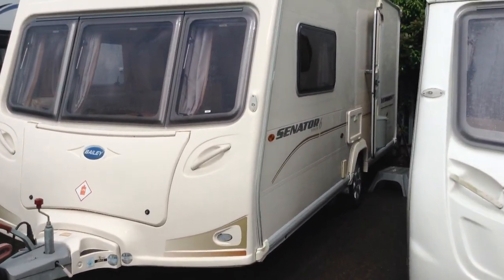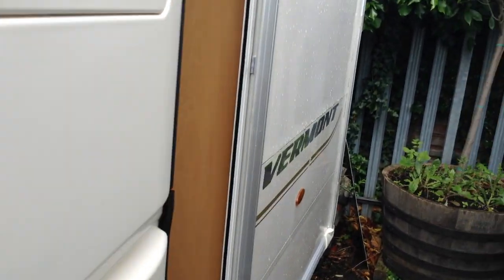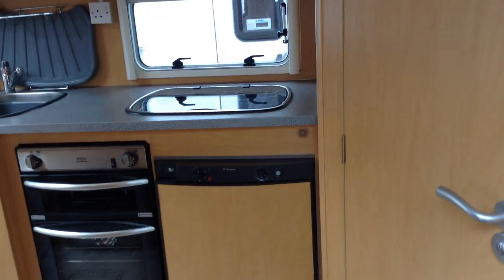I'll show you around the exterior. I've got the battery locker on this side. We've got a split entrance door — that means I can have half open, half closed.